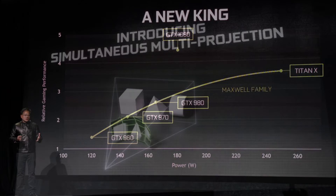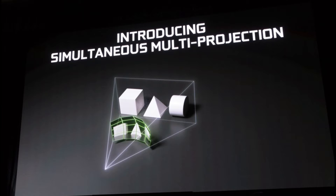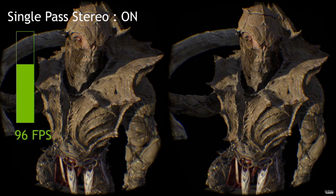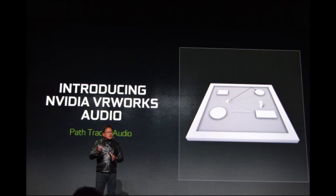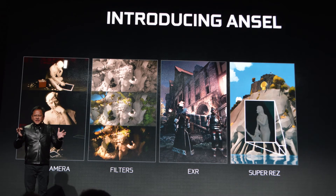They also unveiled some new technologies, like Simultaneous Multi-Projection, which fixes the side-monitor stretching issue when using three monitors and makes it an accurate representation of the game — very cool. There were also improvements in VR technology, improving frame rate by manipulating the image. Additionally, there was new audio and surround sound technology, as well as software for capturing in-game images with a ton of effects and 360 surround imaging, so you could use VR to view the image you captured.